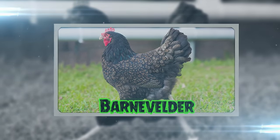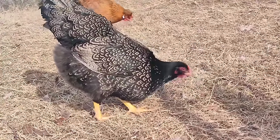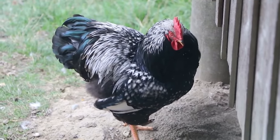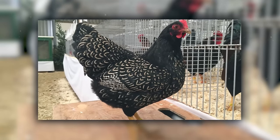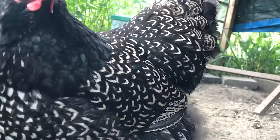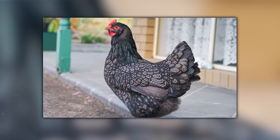Barnevelders are the dazzling pattern experts of the chicken world, straight out of the Netherlands. These hens strut around like they're wearing custom-designed feather coats with their unique laced feather patterns. Imagine a chicken that decided to dress up in Art Deco style every day — that's a Barnevelder. If chickens had their own fashion magazine, Barnevelders would be on every other page, showcasing the latest in feather trends. They're also known for being friendly and good layers, making them as practical as they are stylish.